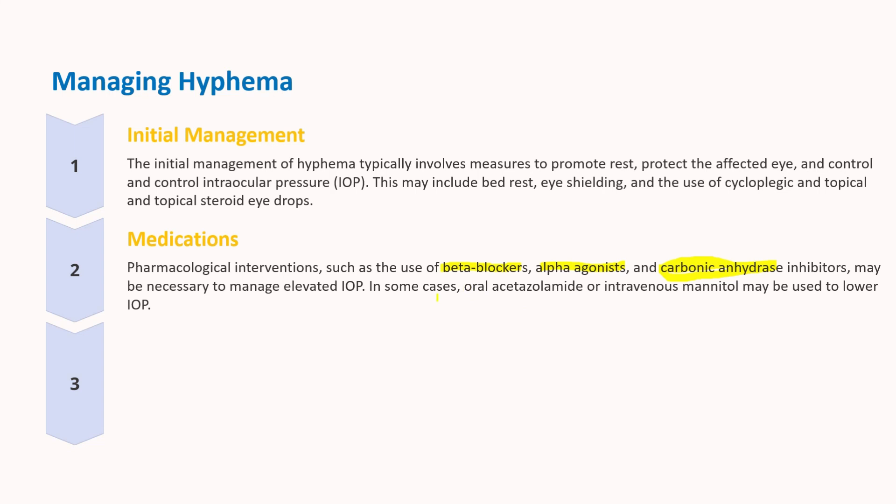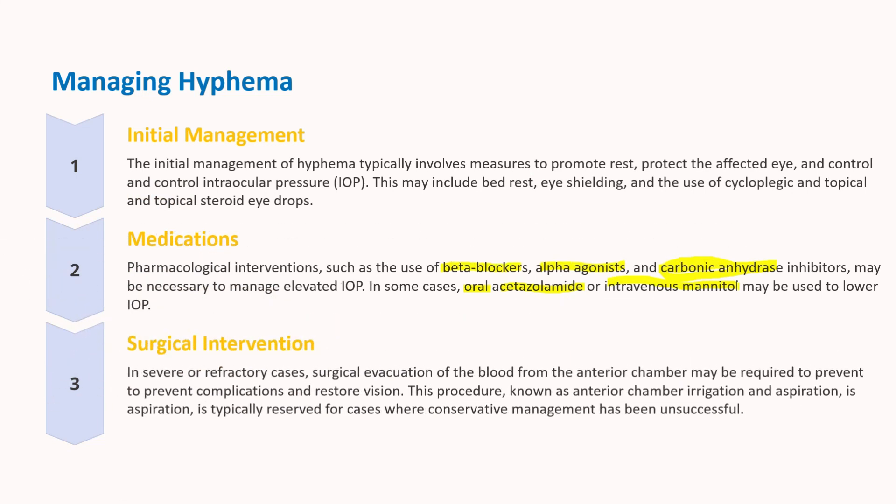If intraocular pressure remains high, then acetazolamide 500 mg orally can be given twice a day, or mannitol 1–2 grams per kg intravenously over 45 minutes may be added. In some cases, surgical evacuation of the blood from the eye may be necessary.